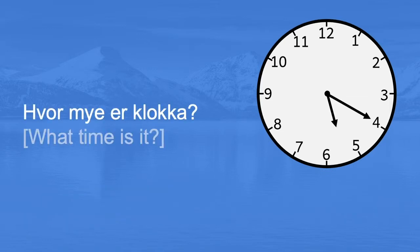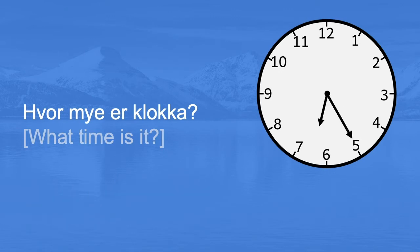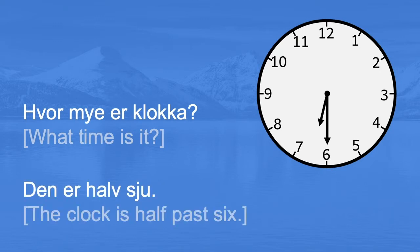Hvor mye er klokka? Den er ti på halv seks. It's twenty past five. Hvor mye er klokka? Den er fem på halv sju. It's twenty-five past six. Hvor mye er klokka? Den er halv sju. The clock is half past six.